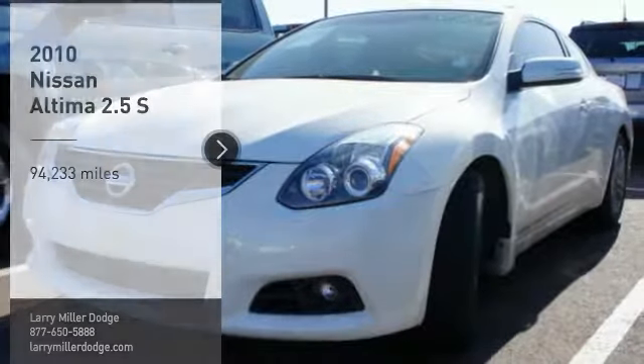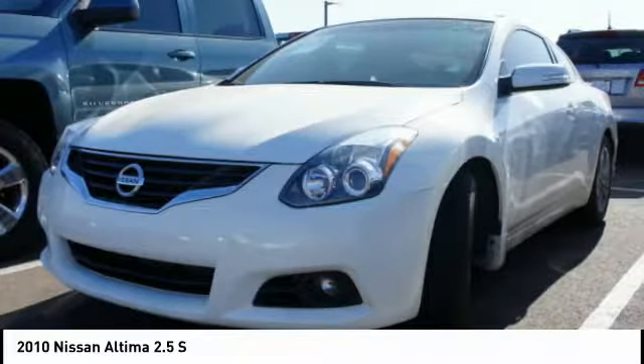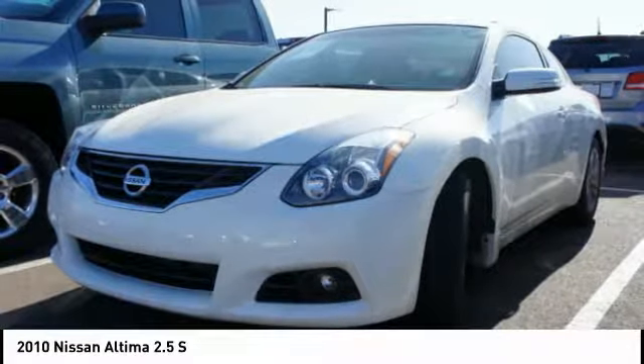Take a ride in the 2010 Altima. The Nissan Altima offers advanced features to make life easier, including push button ignition, which comes standard.